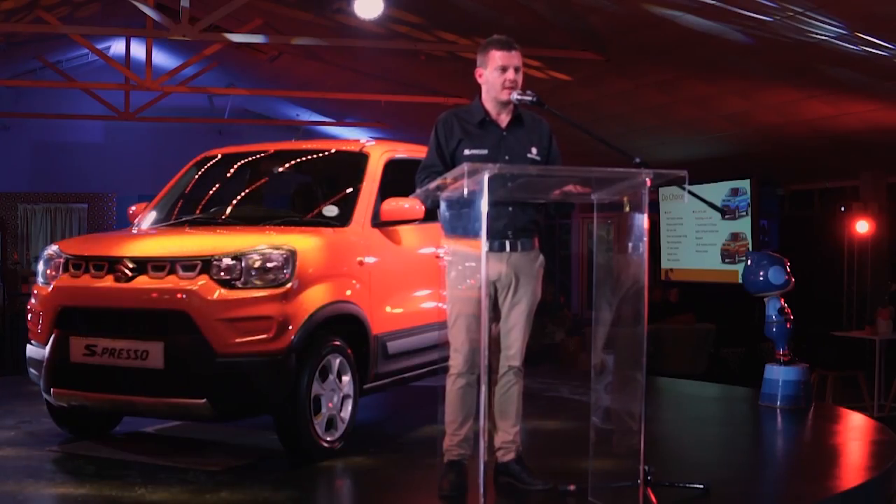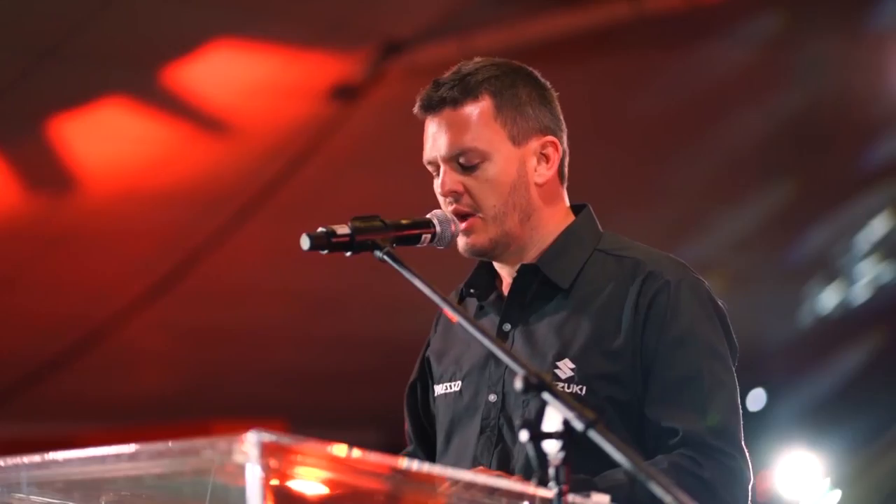I would now like to welcome Chelsea Pinto to the stage, who will go through the Espresso model lineup as well as the most important aspect — the pricing.